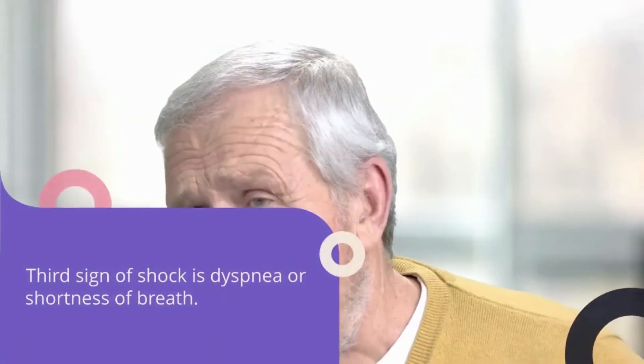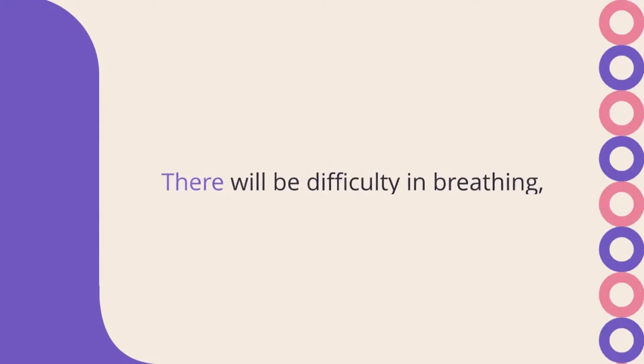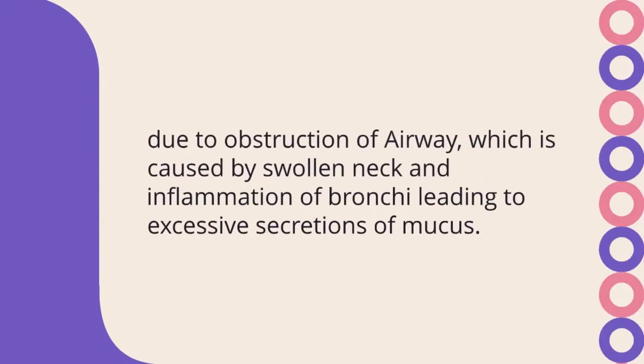The third sign of shock is dyspnea, or shortness of breath. There will be difficulty in breathing due to obstruction of the airway, which is caused by a swollen neck and inflammation of the bronchi, leading to excessive secretions of mucus.